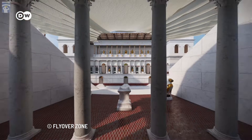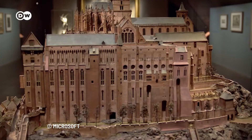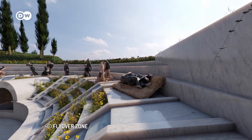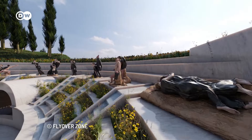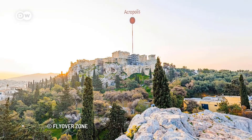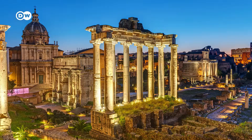Researchers and archaeologists around the world are digitally reconstructing significant historical sites. One example is Flyover Zone, an American virtual tourism company. As of August 2022, the company has digitized nine ancient sites, including the Acropolis, the Tomb of Ramses in Egypt, and Ancient Rome.